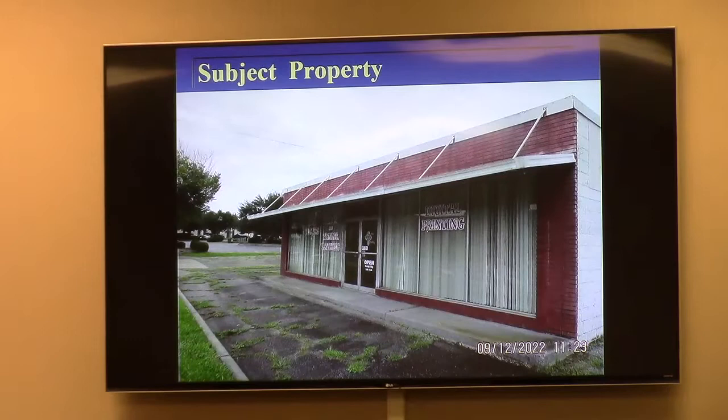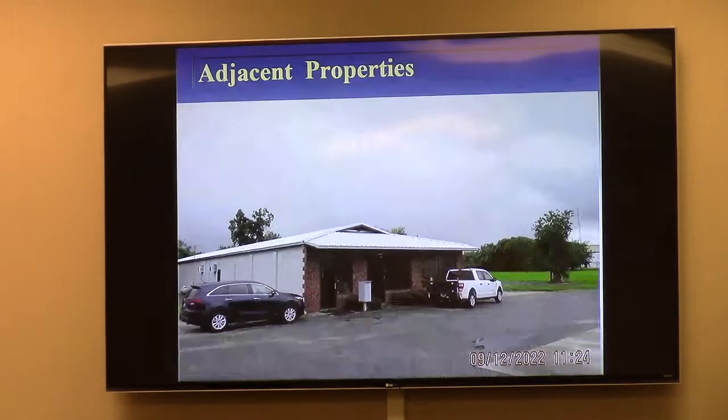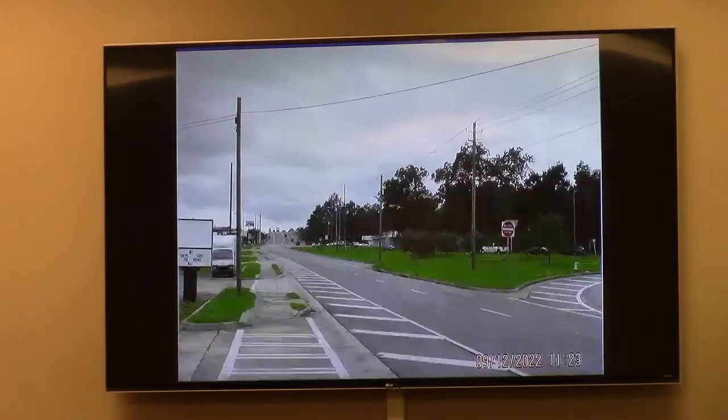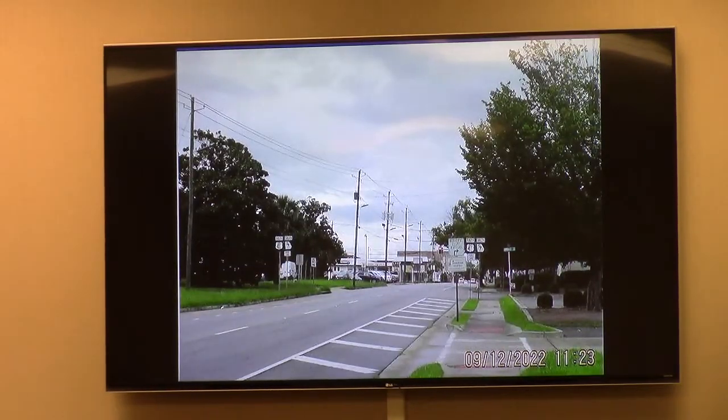One of the questions staff had is just really the surrounding area. The subject property is an existing commercial building that's been empty for several years. This is a view from Hill Avenue — this is the side yard in the back part of the L-shaped building, which is more of the warehousing-type space. Adjacent properties immediately to the west have an existing business there. The view down Hill Avenue looking westward toward the overpass, and then the view looking eastward up Hill Avenue toward downtown.